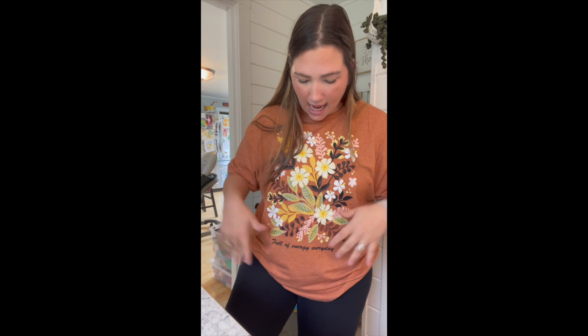This one is also a 1XL or extra large. I like this one — I thought it was pretty and this is just like flowy, which is what I wanted. I didn't want tight; I want to be able to wear leggings and shorts and just not feel confined. It says 'Full of Energy Every Day' — I don't know if that's true, but it is very soft.